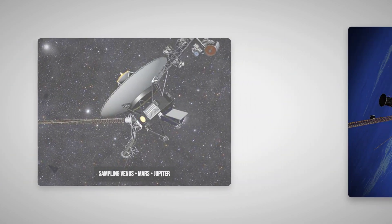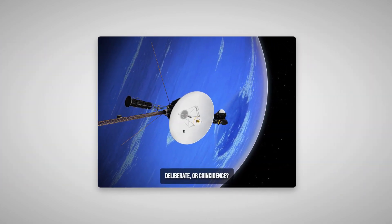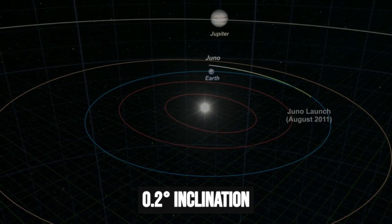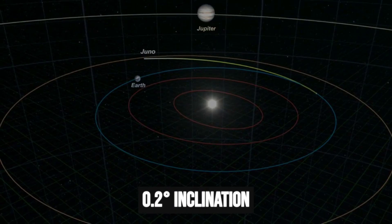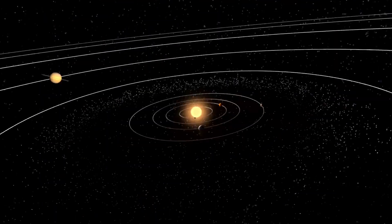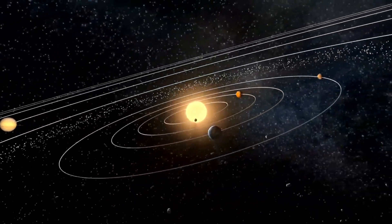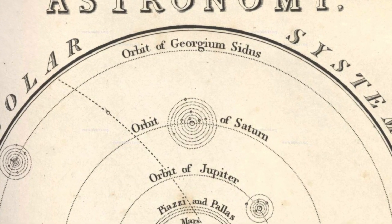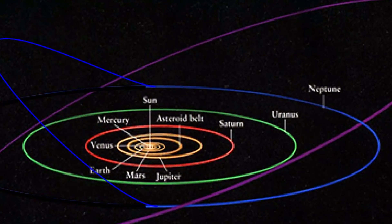It sets up a sequence that steers 3i Atlas past Venus, Mars, and Jupiter, almost as if it's sampling the solar system's main attractions. The trajectory isn't a crash or a scatter — it's a tour, laid out along the same corridor our own spacecraft follow when they need to visit multiple planets. Space doesn't do symmetry, not naturally. But every calculation, every model, keeps circling back to that razor-thin plane. And in a solar system built on orbits, that's the one path where you see everything.